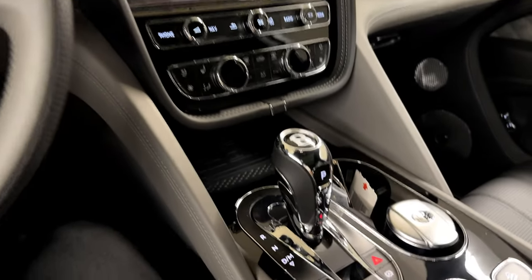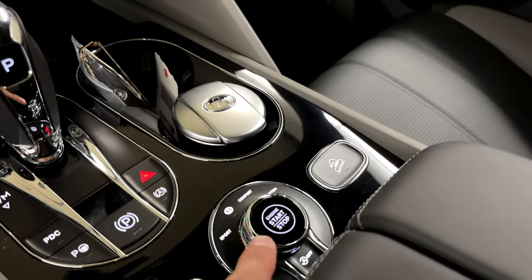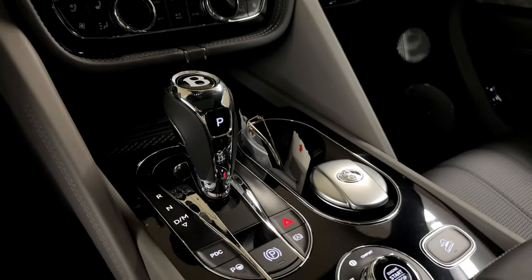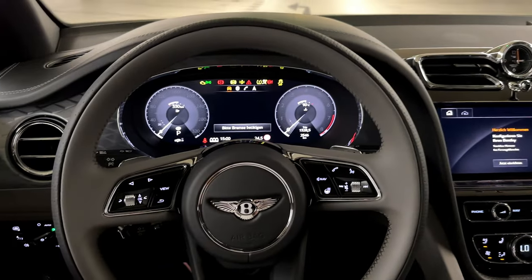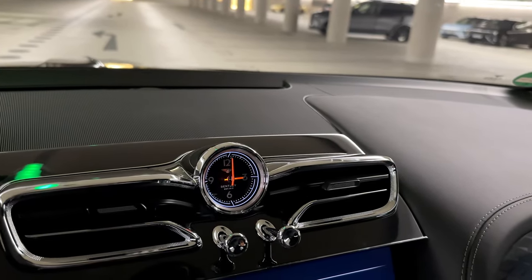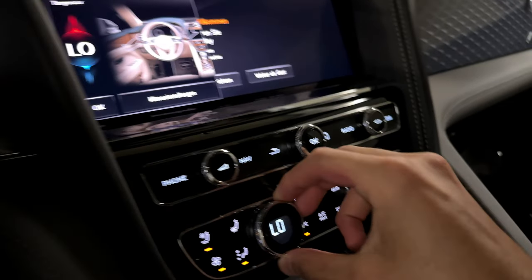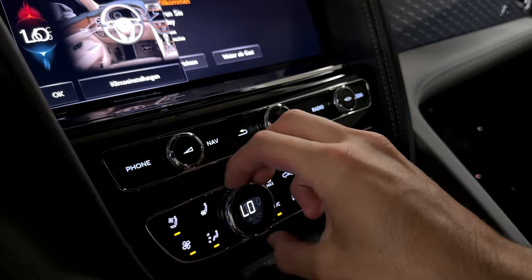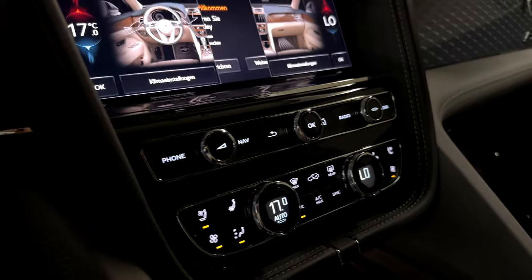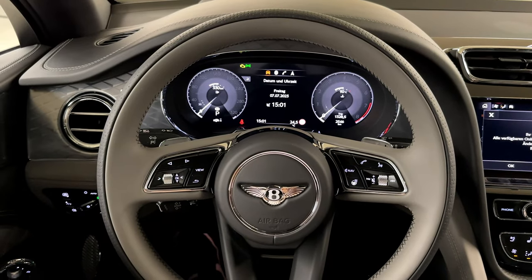The door panels are super impressive with contrast leather, stitching, and speaker covers. The dashboard has a gray and dark black leather finish. The shift knob feels amazing, and the start-stop button and driving mode selector are right there. There's also the Bentley-specific analog clock, making it feel extremely luxurious. The buttons feel like real chrome, and the dials are actually the same as those found in the Audi R8.